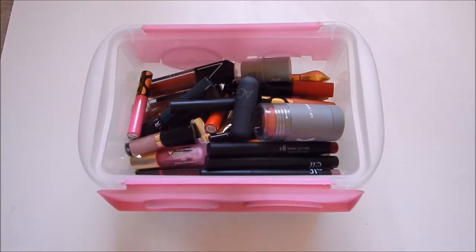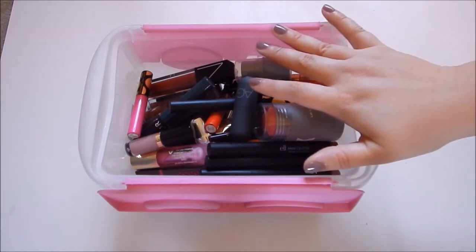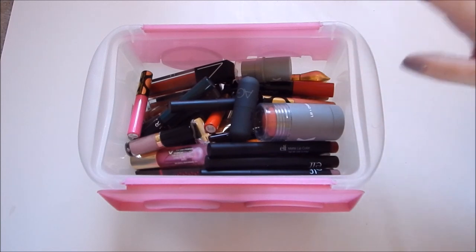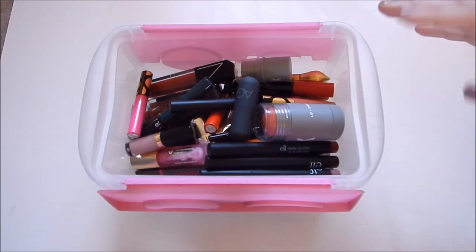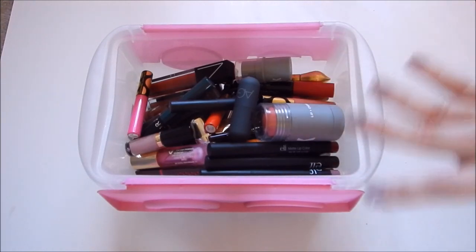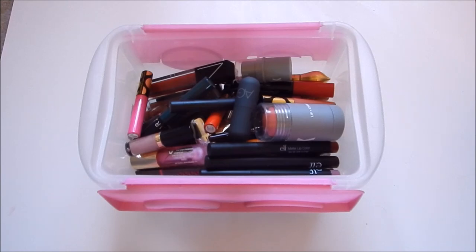Alright guys, this is going to be a long one, so I hope you have some tea or coffee or a snack, because we are decluttering my lip products. I know this is the hardest category for me because I accumulate so much from work, and I just have a ton. I purchased a lot, and I just need to downsize because there's just too much going on.